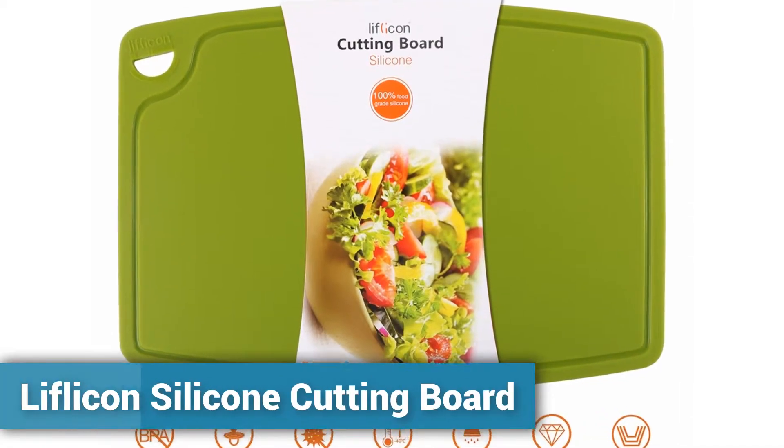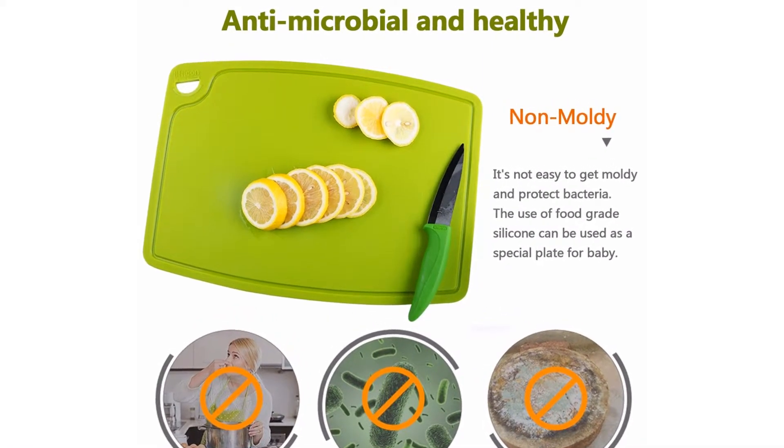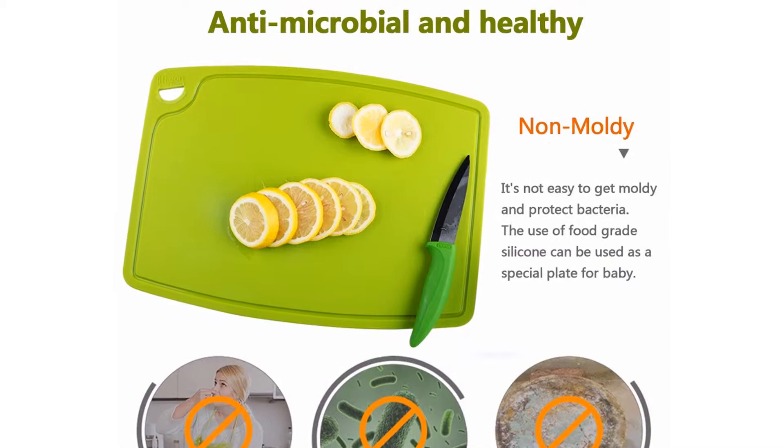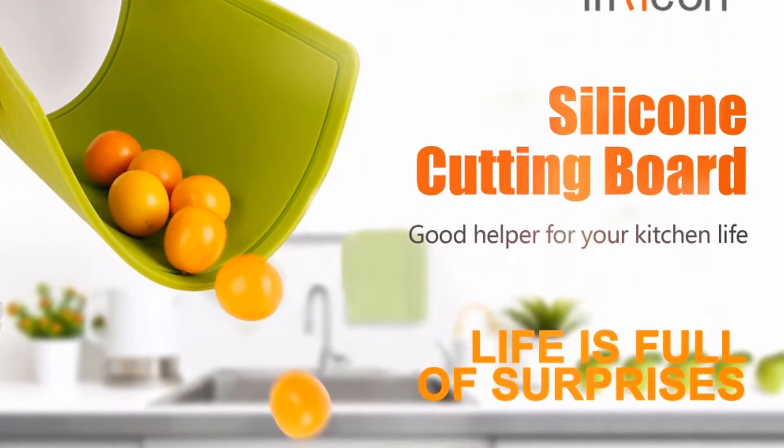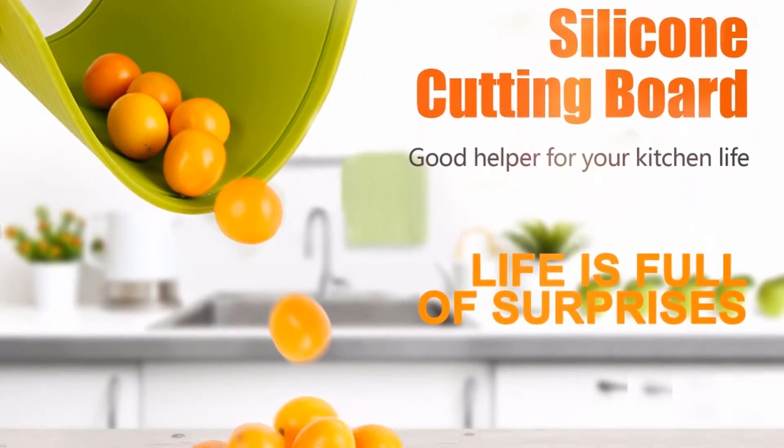Liflicon Silicone Cutting Board. This cutting board has an anti-slip surface, so it's easy to take and hold. The chopping board is not moving in process and not easy to slip away from the counter.